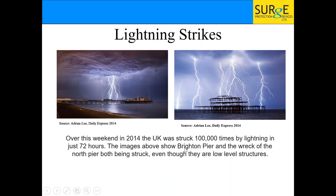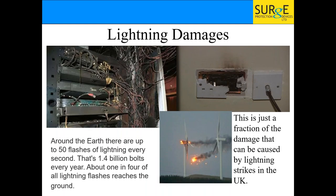When I first started looking into surge and lightning protection, I always thought lightning isn't something we have to worry about in the UK — we don't really get much of it. But over one weekend in 2014, the UK was struck 100,000 times in just over 72 hours. That is a lot of lightning. I'm sure you've all seen lightning damage — it's totally devastating. Around the earth there are up to 50 flashes of lightning every second, so it's an important thing we need to be talking about.